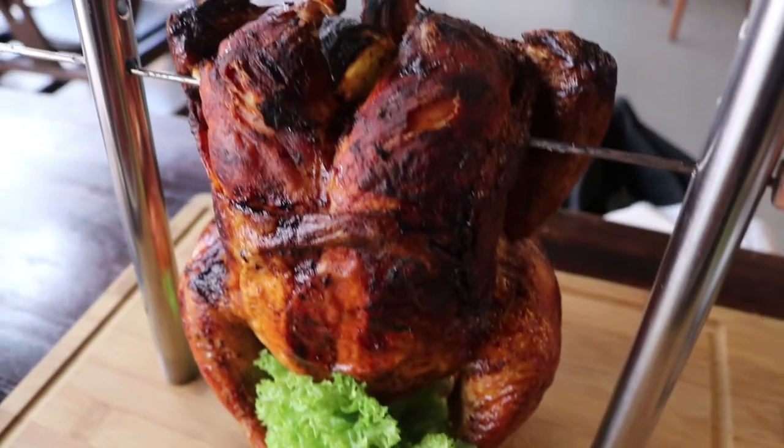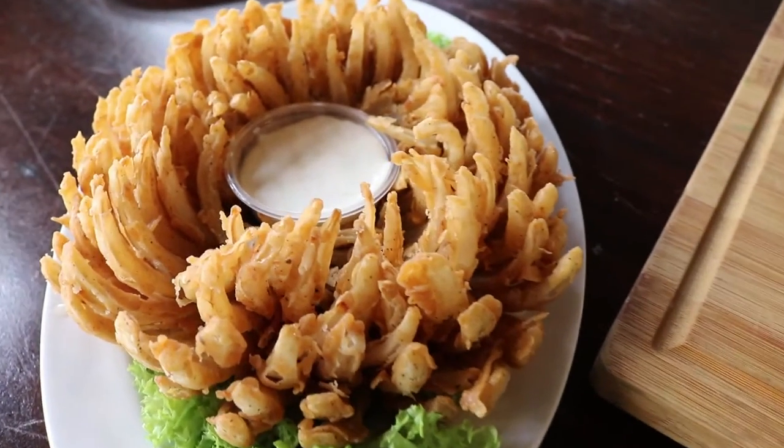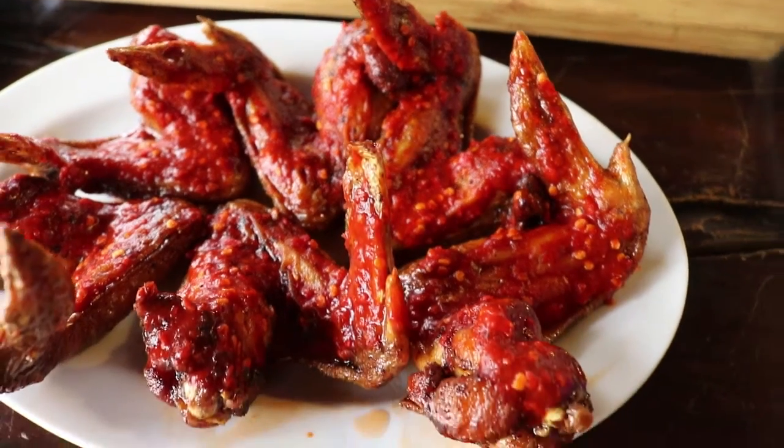We got the beer bud chicken, the blooming onion, the suicide wings, and a sirloin steak.